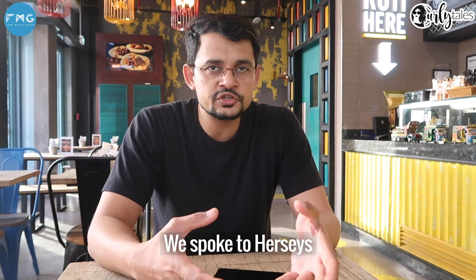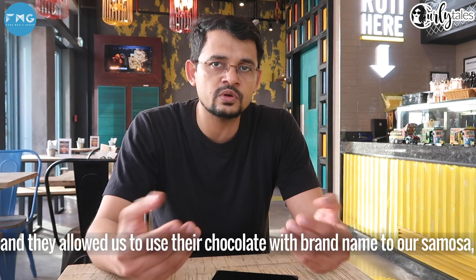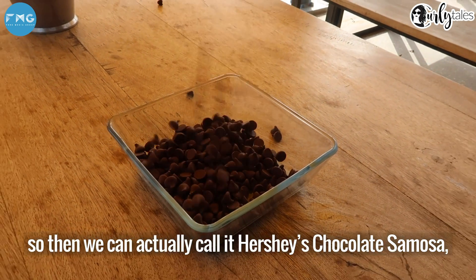They spoke to Hershey's, and Hershey's allowed them to use their chocolate with their brand name in the samosa. That's how it became the Hershey's chocolate samosa, which has a very soft core.